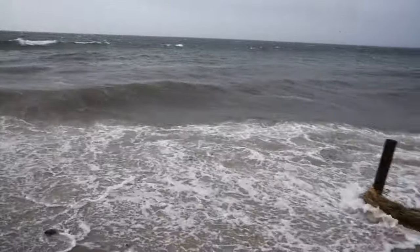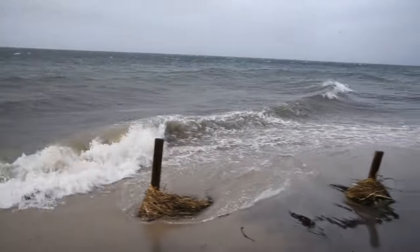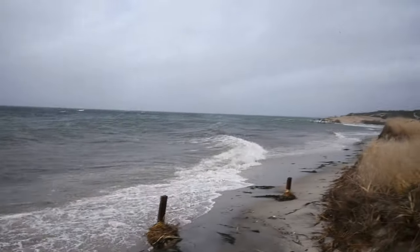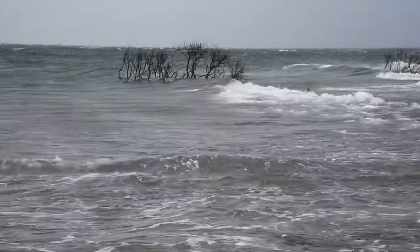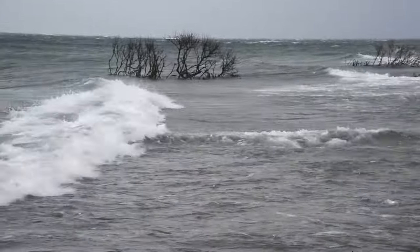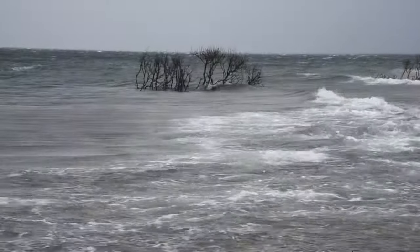Cape Cod is this ephemeral spit of sand and it's constantly changing. To watch all these changes happen and ask where areas are going to be more vulnerable to sea level rise and storm impacts — it's really interesting to take the lessons we've learned here at Duck Harbor and look out for other areas too.